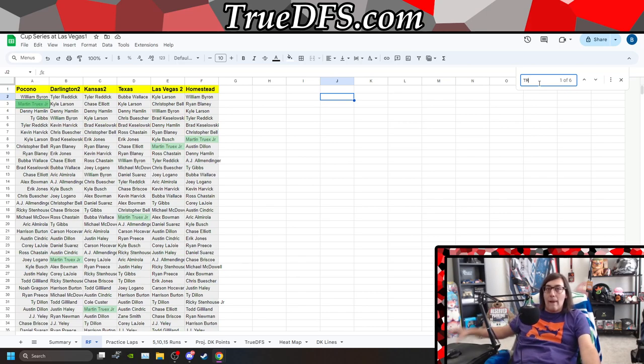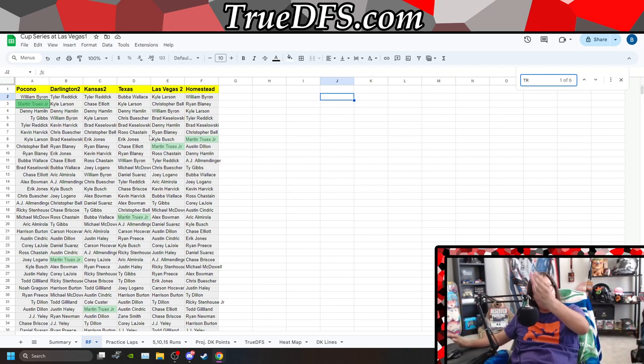When we look at Truex — yes, he had a horrific start to the playoffs, got issues at Darlington, wrecked around lap four at Kansas, ran terribly at Texas. But back to where he was earlier in the year, if we look at the other tracks, we'd see Truex as a top-10 car. We understand that all the Joe Gibbs cars, race-wise, are top-10 cars.